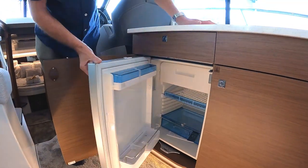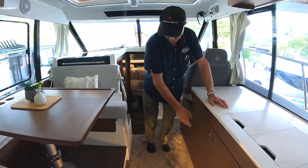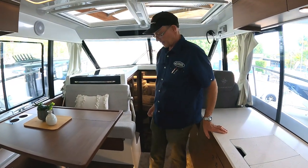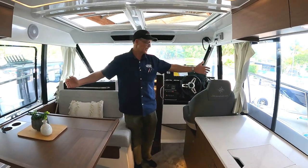We have a 12-volt fridge with a small freezer. This particular boat is fitted with a second fridge, which is down below in the third cabin. Really nice airy boat — nice and wide, a lot of room here.